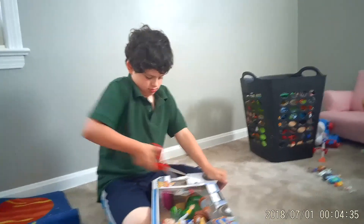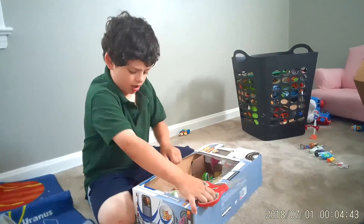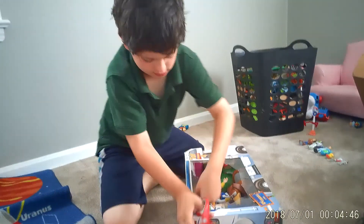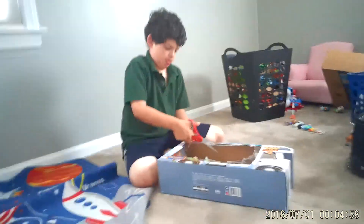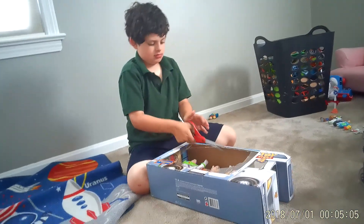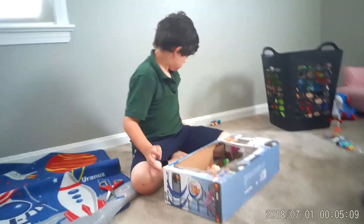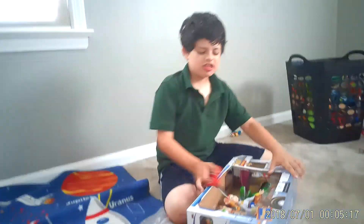Eeeee! I can't even... Okay, okay. Daddy, can you help me?